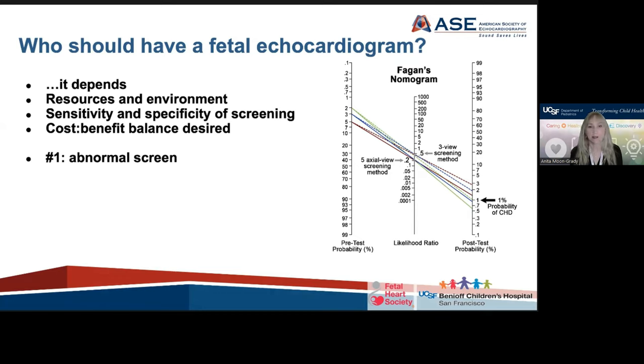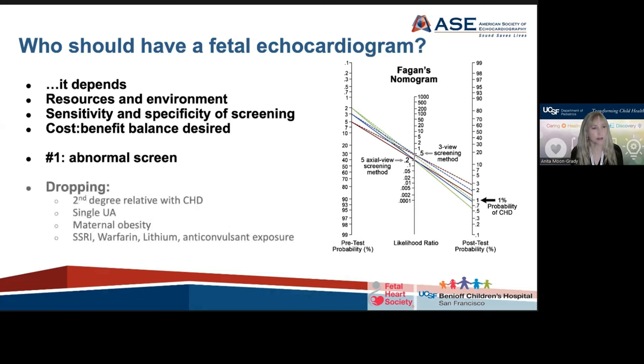There's definitely no debate that if the screen is abnormal, those patients should have a fetal cardiac evaluation. The guidelines now differ from prior guidelines in that, based on more recent evidence, second-degree relatives with congenital heart disease other than those of Mendelian inheritance, and pregnancies with a single umbilical artery, maternal obesity, or some of the listed teratogen exposures, probably don't warrant a fetal echocardiogram unless the second-trimester anatomy scan is abnormal.